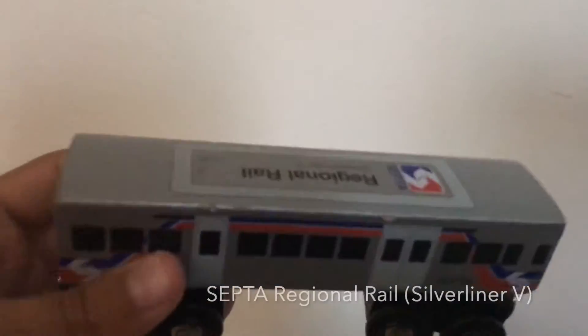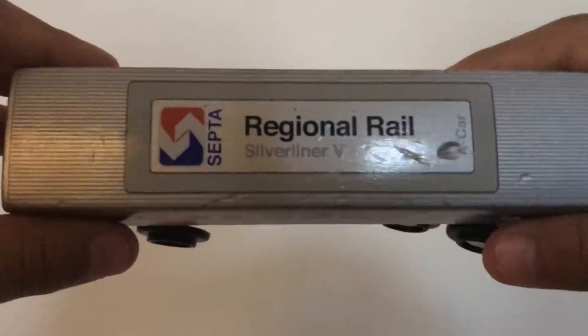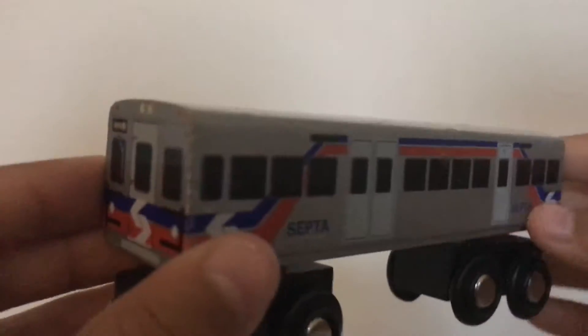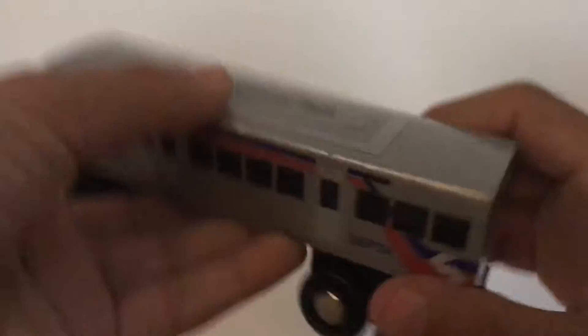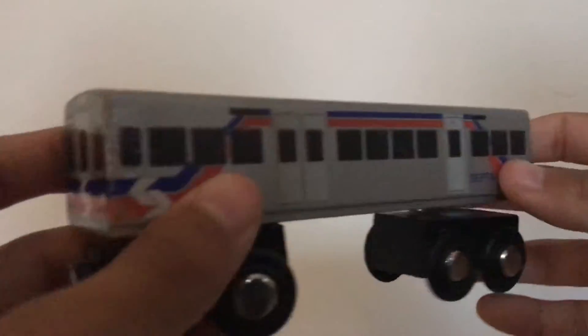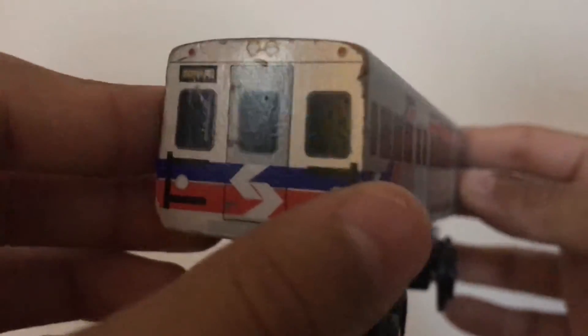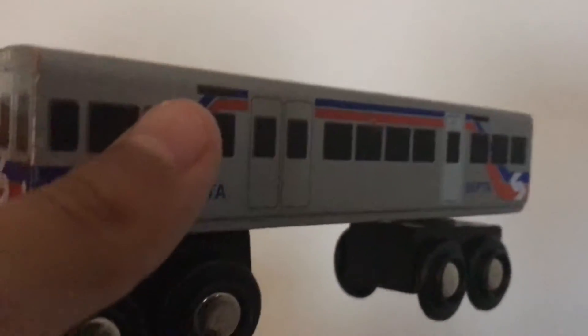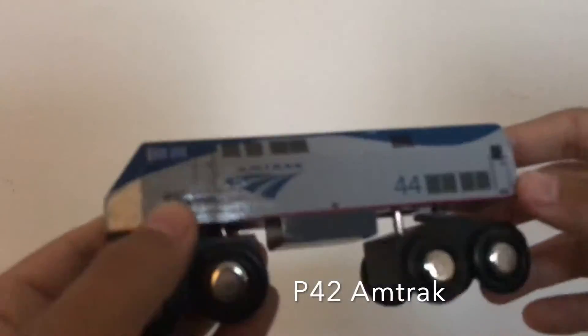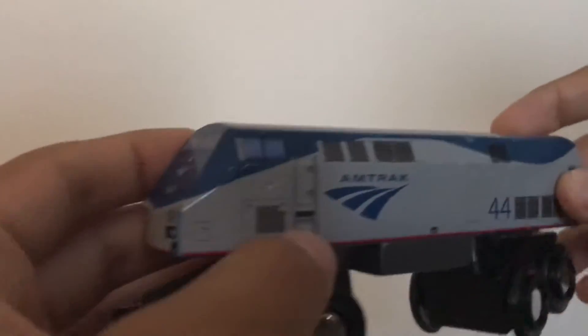Now we've got the regional rail Silver Liner V. This is Car A, and I have Car B as well, but I'm not going to show Car B because it's literally the same thing. It's a really nice one.